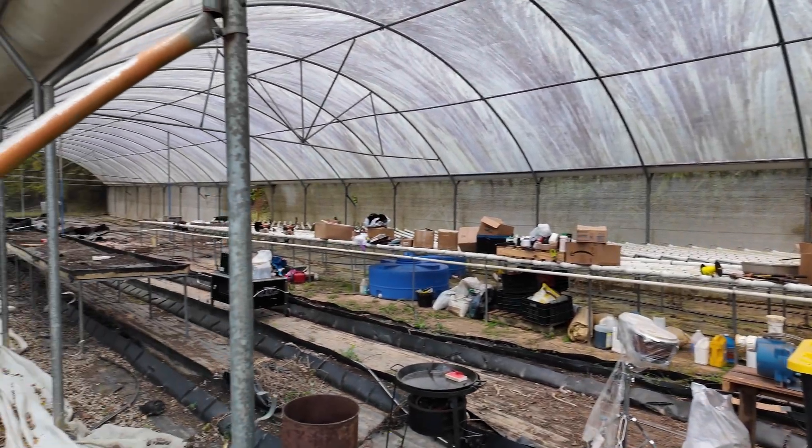Agrivoltaics is kind of a mixture of energy production and land growth and farming. This system, although it's going to be powering the hydroponic lab behind you, also has the panels providing shade and safety to the coffee plants.